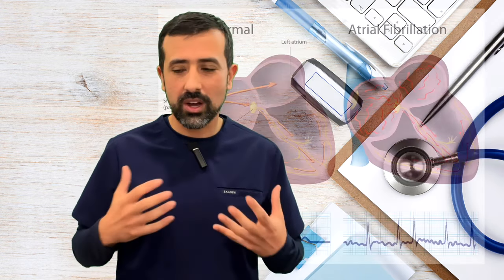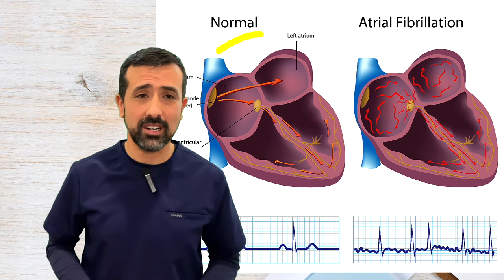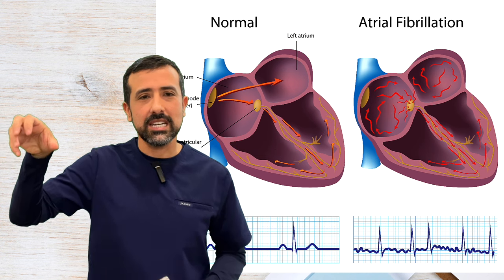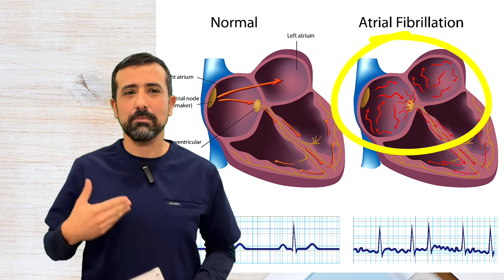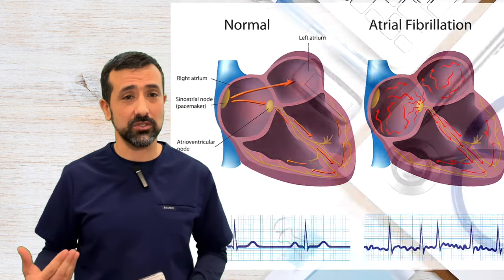Why does atrial fibrillation increase risk of stroke? Atrial fibrillation comes from the atria, which are the top portions of a person's heart. Instead of beating and contracting in unison like a normal heartbeat, the atria are just quivering — going so fast and so erratic that they're not pumping blood very well. Blood tends to become stagnant when people have atrial fibrillation, and that can eventually lead to clots and increased risk of stroke.